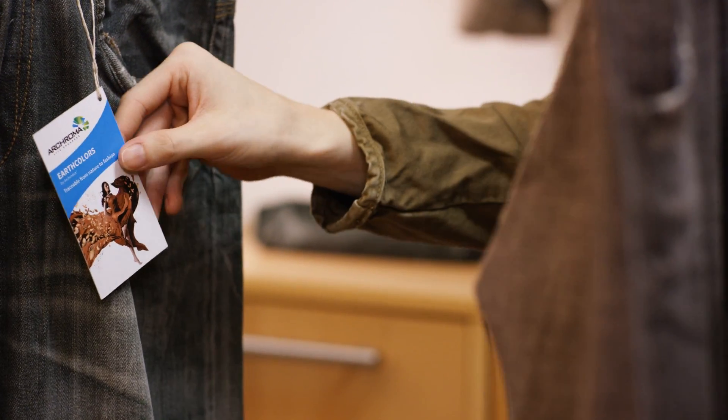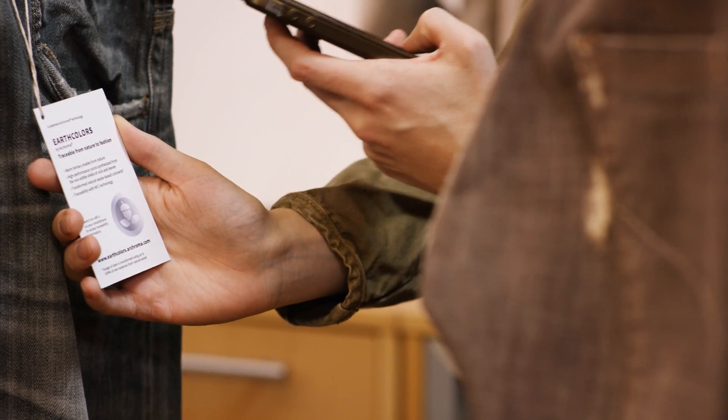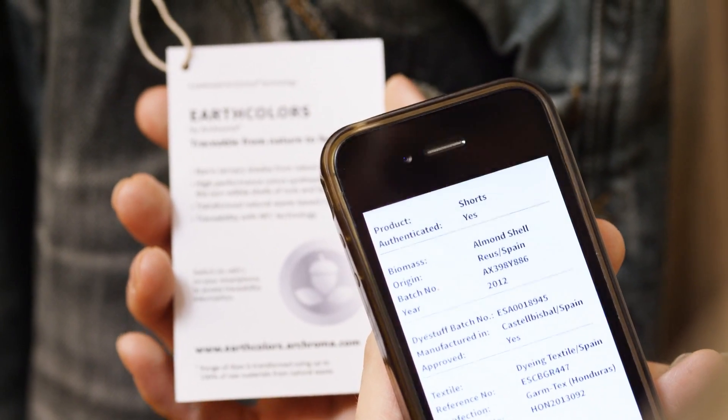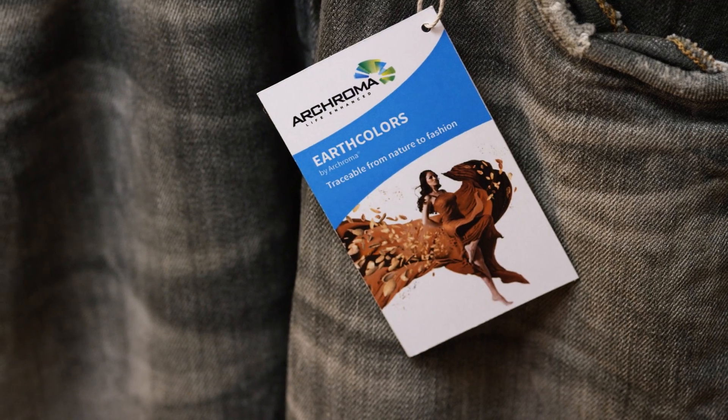How? Let's have a closer look at the tag attached to the garment. With the NFC chip, or Near Field Communication technology, the final user will be able to use their mobile phone for reading and learning more about this groundbreaking technology.